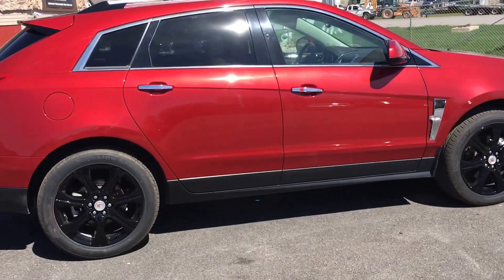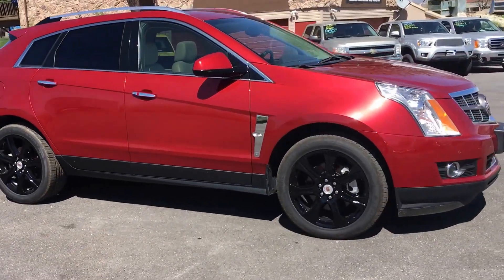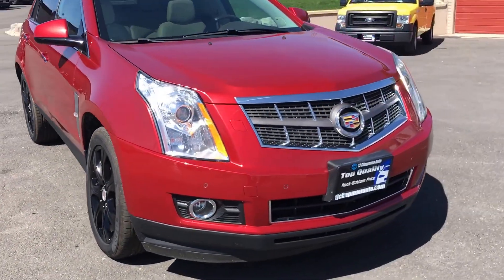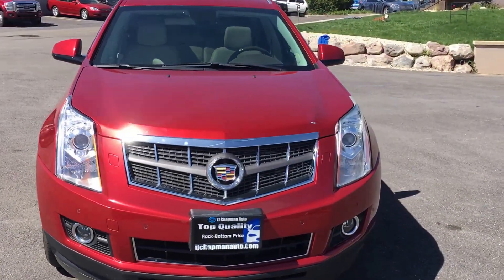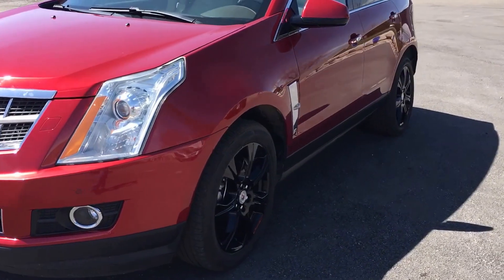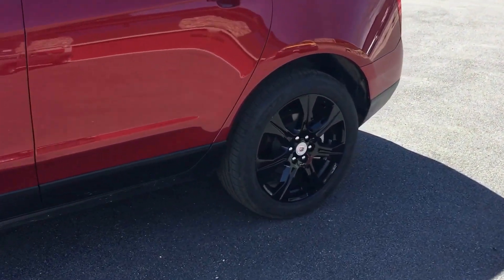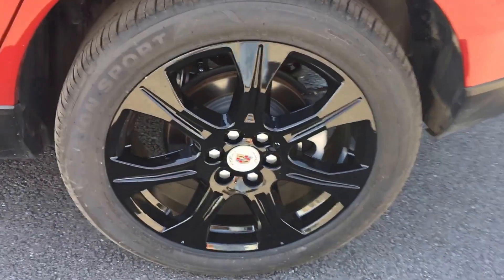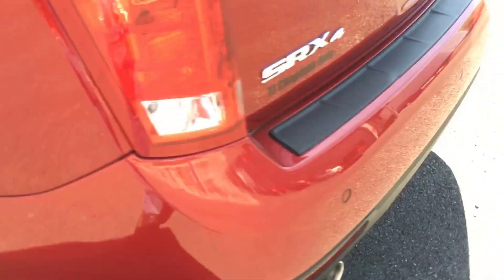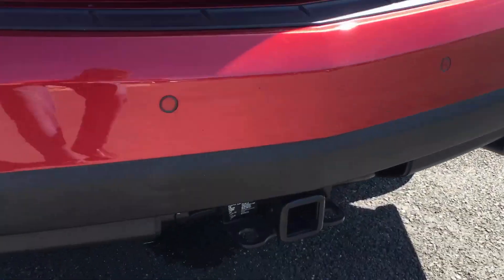Hey guys, it's a 2012 Cadillac SRX, all-wheel drive, 53,000 miles, performance package, good tires, dual exhaust, tow package.